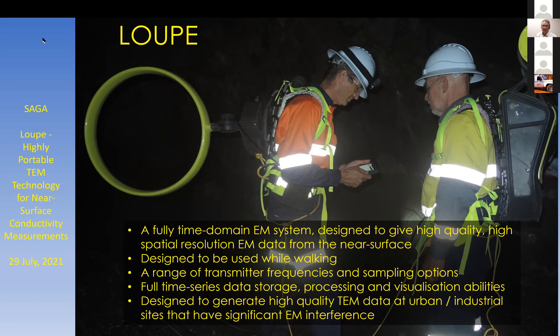There's full time series data storage. At those sample rates, it takes up a considerable volume of memory, but it's important to record that information in case it is required afterwards. There is a considerable amount of real-time processing going on. One of the issues with collecting EM data in environmental or engineering applications is that you're typically in a place with a lot of EM interference, so the system is designed to generate high quality TEM at such sites.